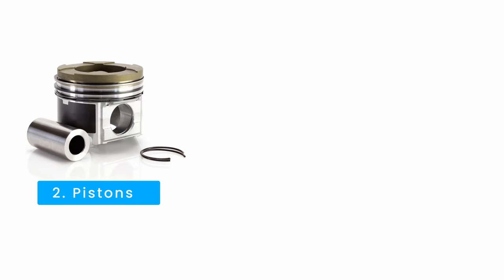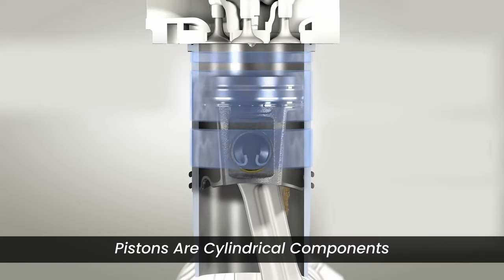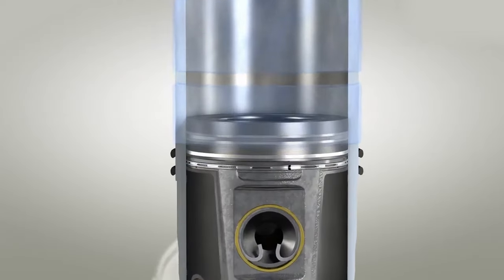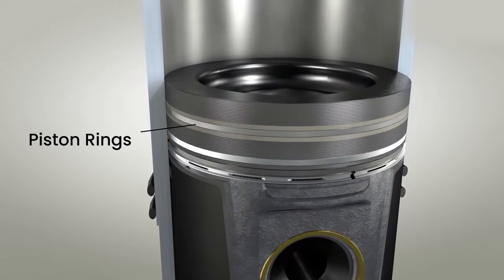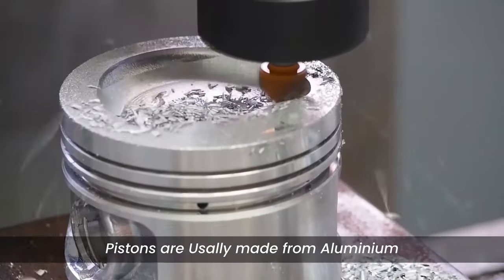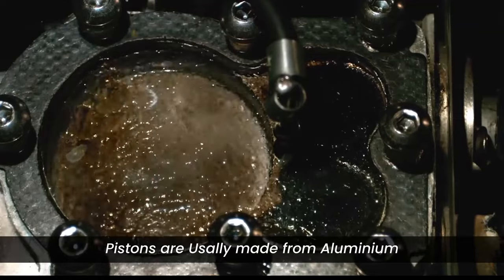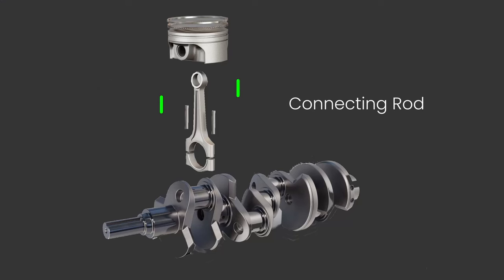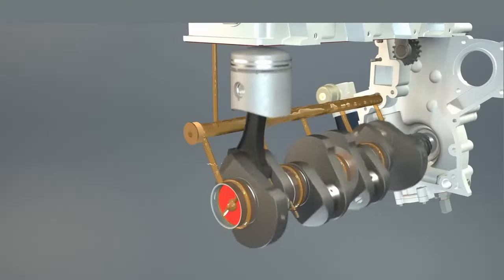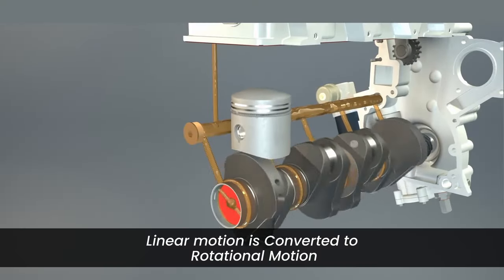Next: pistons, connecting rods, and crankshaft. Pistons are cylindrical components that move up and down within the cylinders. Piston rings create a seal between the piston and the cylinder wall, preventing the escape of combustion gases. They are usually made from aluminum alloy for lightness and heat resistance. Connecting rods connect the pistons to the crankshaft with crank pins, converting the linear motion of the pistons into the rotational motion of the crankshaft.